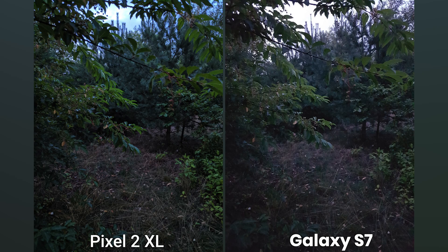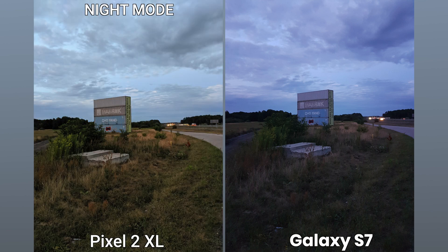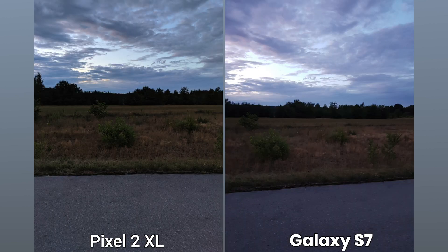Pixel performs better in low light – more details with less artifacts and a nice night mode in addition. The bigger difference is in stabilization though. In this department, Pixel 2 XL beats the S7 hands down. With Samsung Galaxy S7, it's very difficult to shoot something in poor lighting conditions – a lot of my photos ended up blurry. There was no such problem with Pixel.